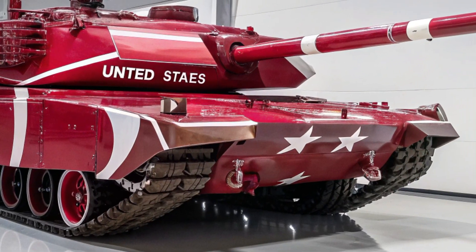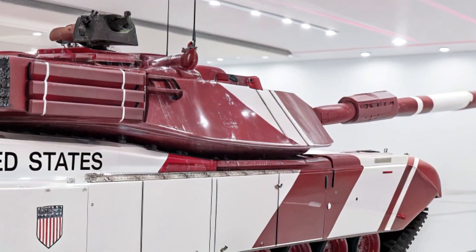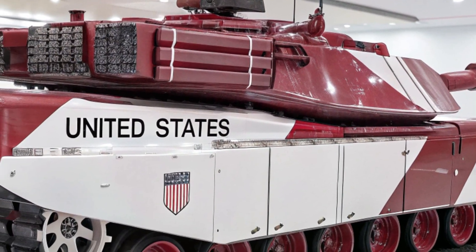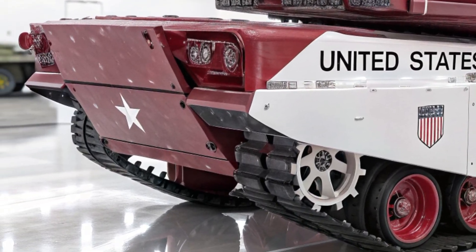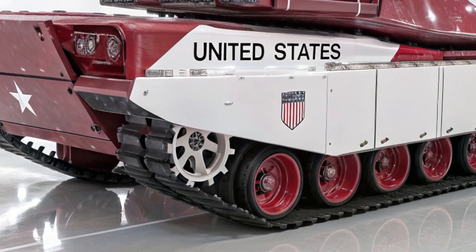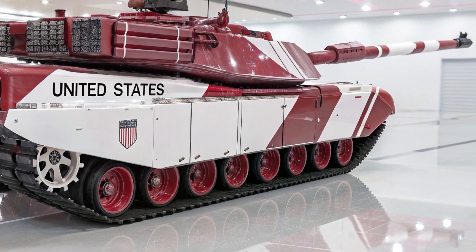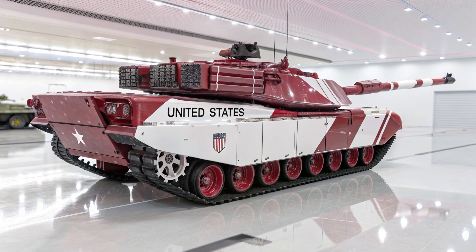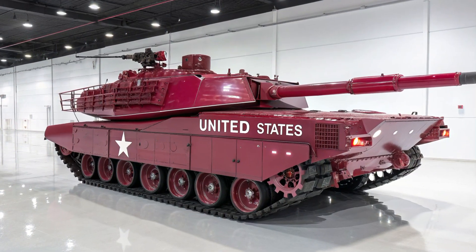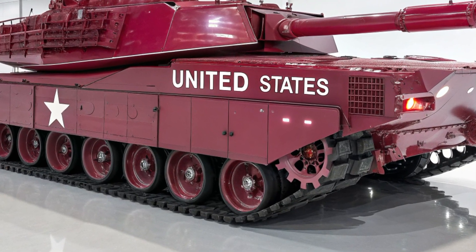Its design emphasizes overwhelming firepower, unmatched protection, enhanced mobility, and seamless integration with digital warfare systems. The appearance alone conveys power, with sleek modular armor plating and an intimidating turret system that tells any observer this vehicle is not meant to be challenged. Unlike older designs that relied purely on brute force, the M8 is intelligent, adaptive, and lethal in ways that make it the ultimate battlefield predator of 2026 and beyond.